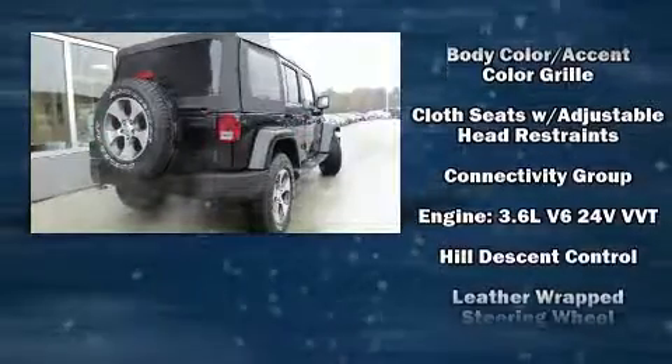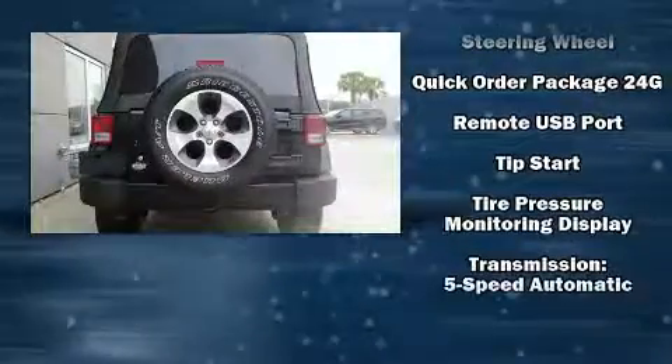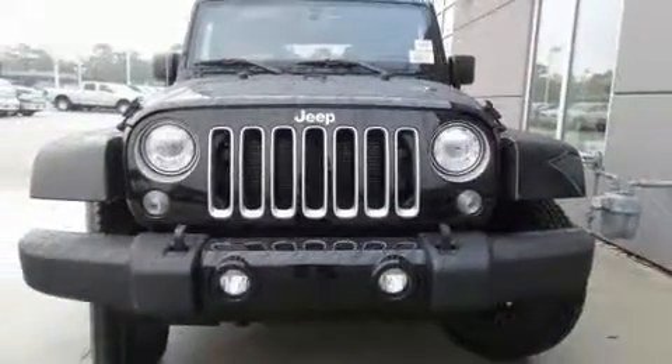Jeep ensures the safety and security of its passengers with equipment such as dual front impact airbags with occupant sensing, integrated rollover protection, traction control, brake assist, a security system, and four-wheel disc brakes with ABS.